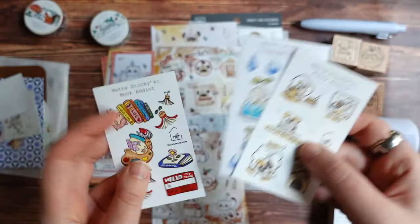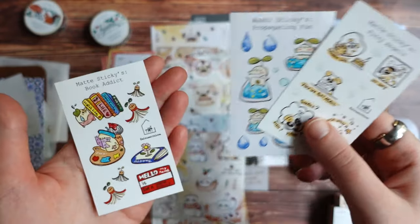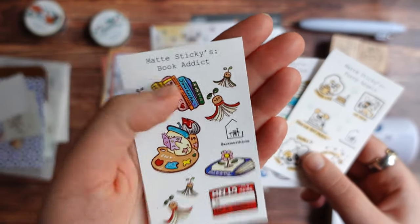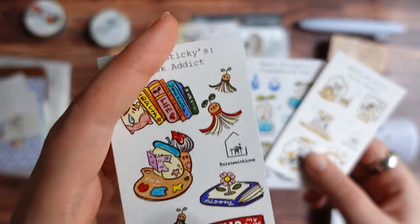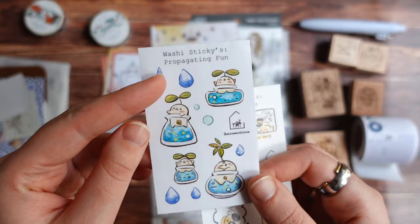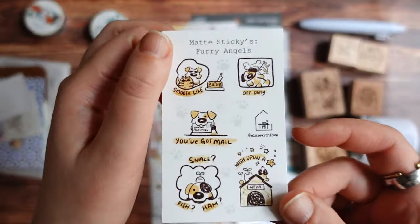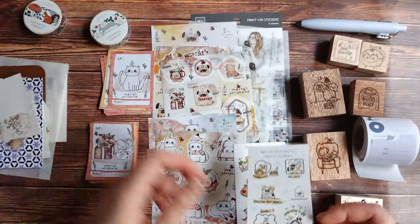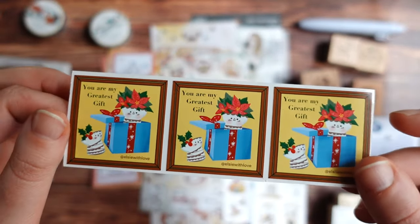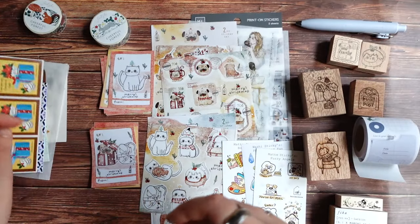And then I also have three tiny sticker sheets from Elsie with Love. One is called Book Addict — really adorable reading themed stickers and characters. Another one with this little cutie, and another one with dogs and cats. And also some additional stickers from Elsie with Love that came as a freebie, just as a free gift.